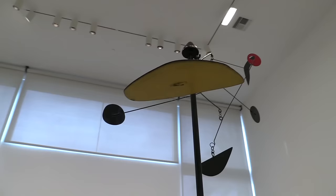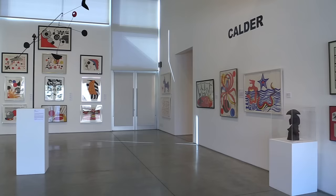Heather James Fine Art welcomes you to visit the gallery to enjoy a world-class, museum-quality experience in the heart of beautiful Palm Desert. March 18.